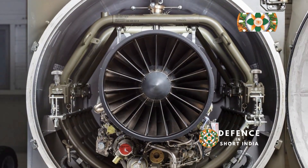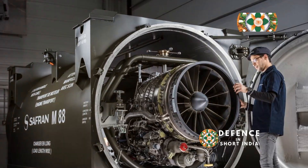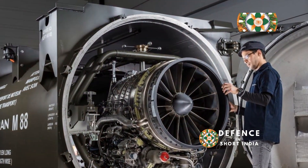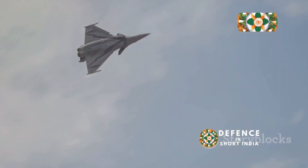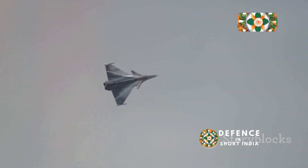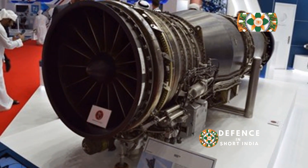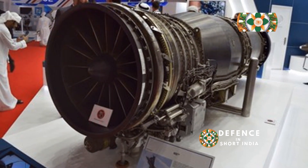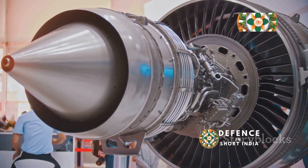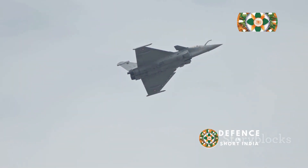The M88 is a twin-spool, low-bypass turbofan engine renowned for its compact design and modular construction. This modularity simplifies maintenance and reduces downtime, a crucial factor for military operations. The engine's design emphasizes fuel efficiency, allowing the Rafale to achieve longer ranges and greater endurance. Its advanced digital control system, known as Full Authority Digital Engine Control (FADEC), optimizes engine performance across various flight regimes. The M88's smaller size and lighter weight compared to the AL-31 offer significant advantages for the Rafale, making it a formidable opponent in modern air combat.